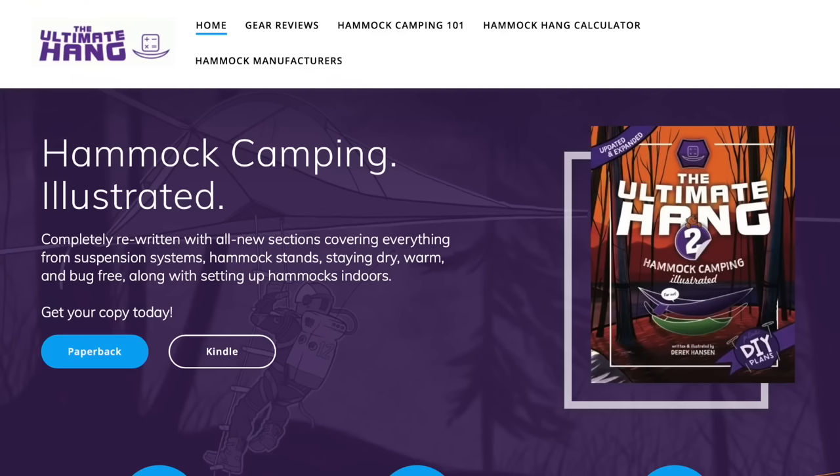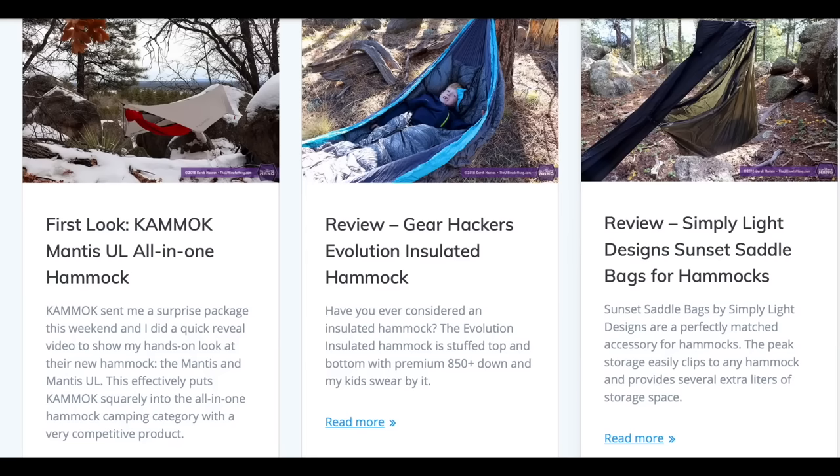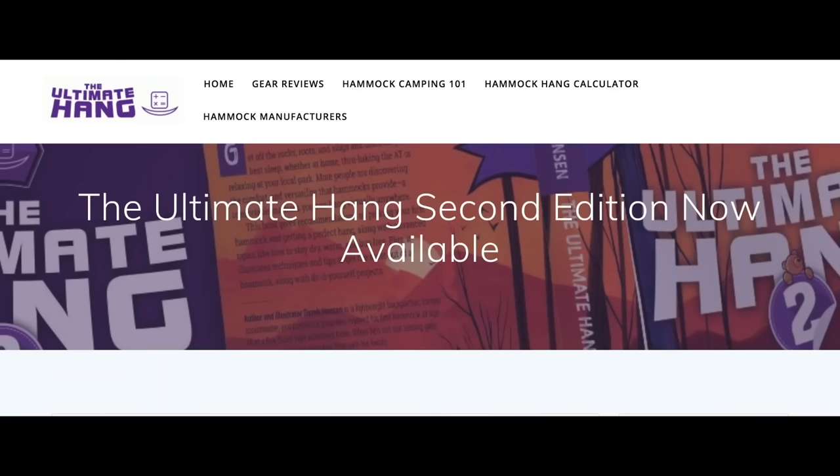I've always heard that the Ultimate Hang is a great resource for hammock camping, and an updated version — Ultimate Hang 2 — is available now, which I'll put in the video description. As a summary for backpacking shelters: if you're looking for something relatively simple, light, and reliable, opt for a tent. If you want something more minimalistic and as lightweight as possible and don't mind it requiring more skill, opt for a tarp. And if you're truly looking for the best comfort and sleep at night, try out a hammock. Like all backpacking gear, your shelter comes down to personal preference.